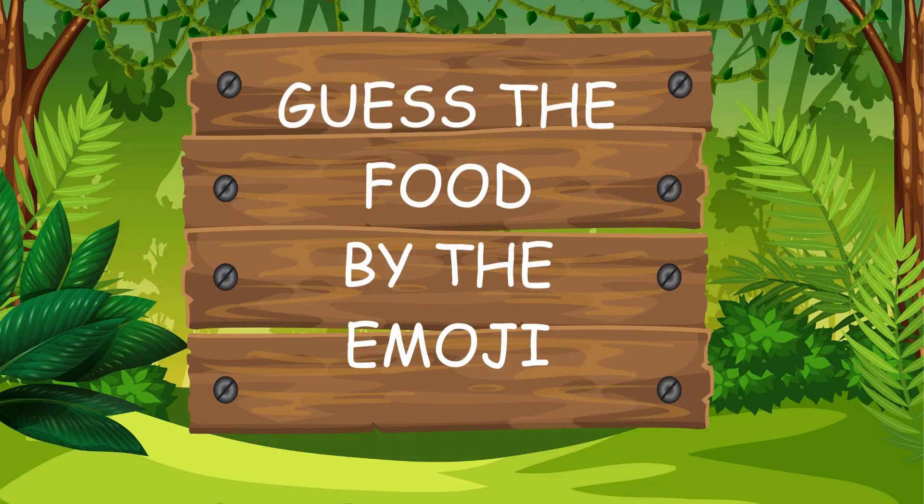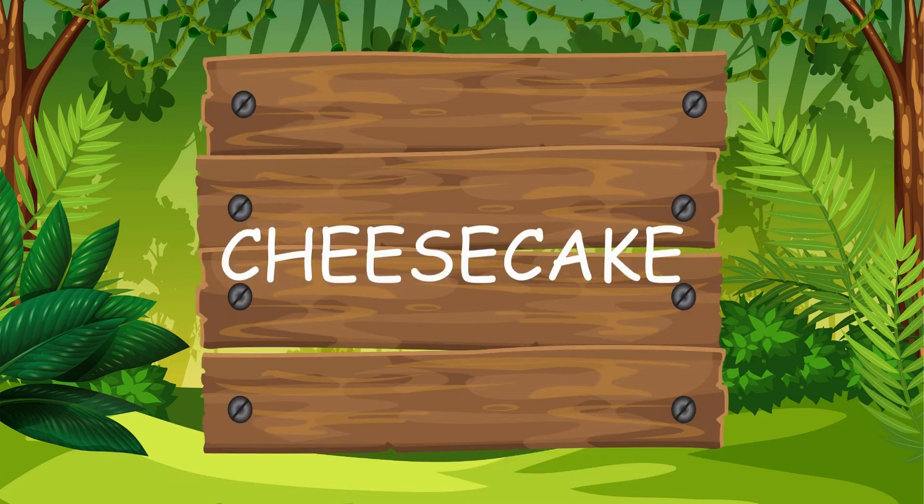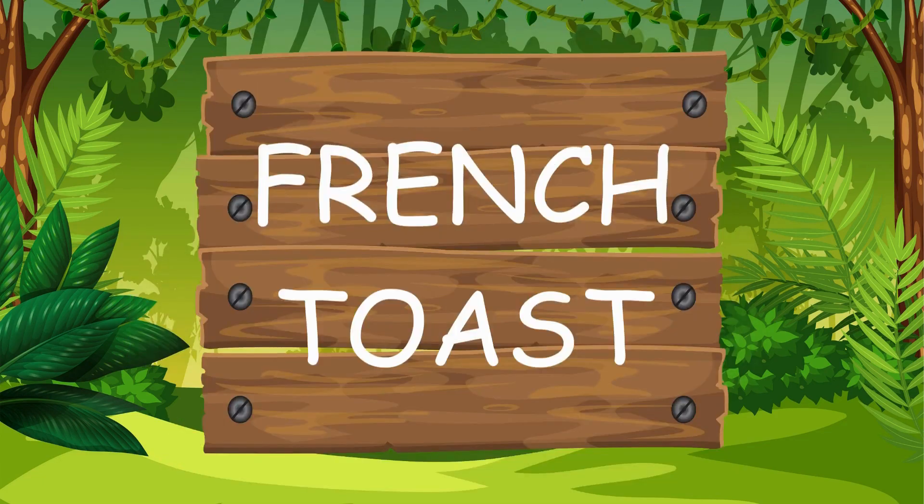Can you guess the food by the emoji? How about this one? The answer is cheesecake. How about this one? That's right, French toast.